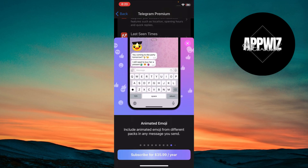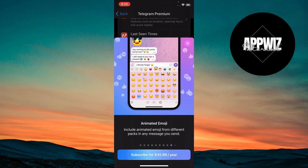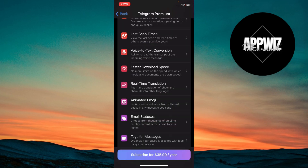Tap the emoji button to access exclusive reactions and animated stickers that only premium users can use. These add a fun and unique touch to your chats.